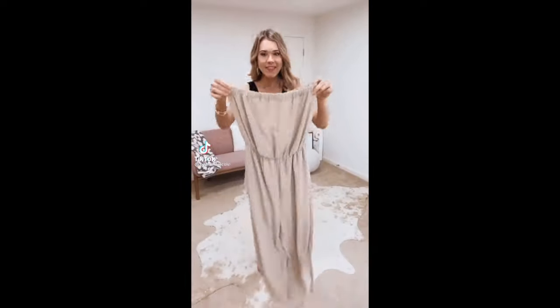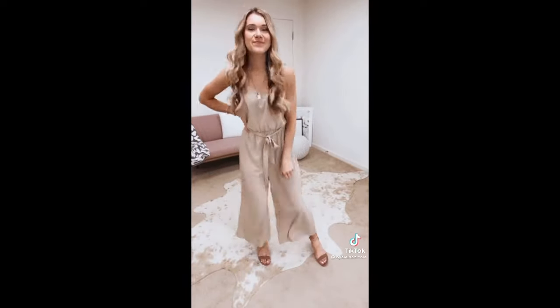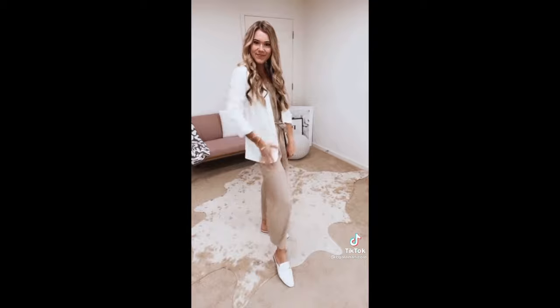Amazon fashion must-haves. This strapless jumpsuit is so good — perfect for every day or for work. I love styling it with a blazer and these Gucci look-for-less from Amazon. These high-waisted ruffle hem shorts are absolutely adorable. I paired them with the Amazon basic tank, little sandals, and a crossbody bag.